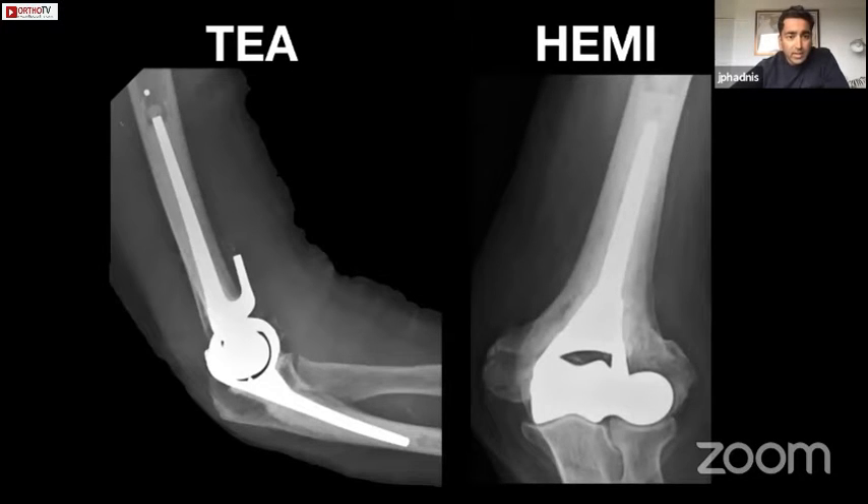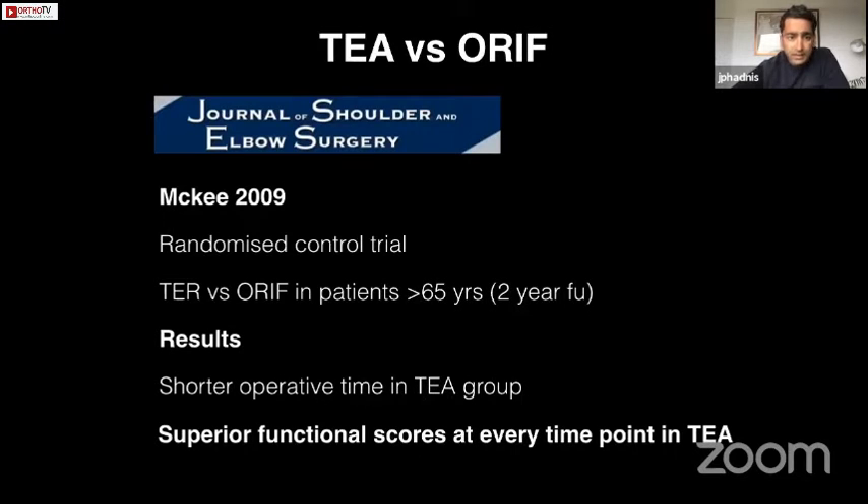Going back to our case, if we're considering an arthroplasty, total elbow is definitely the gold standard arthroplasty, but hemiarthroplasty is the new kid on the block and has some particularly interesting features. The reason for total elbow being the established option is that it has a degree of evidence base behind it. This study by McKee and the Canadian group is often cited — they did a randomised trial of fixation versus total elbow replacement in around 25 patients in each group, with superior functional scores at every time point up to two-year follow-up.